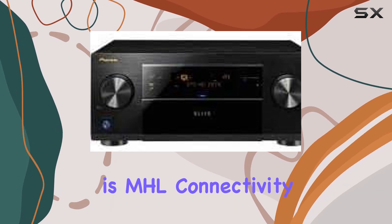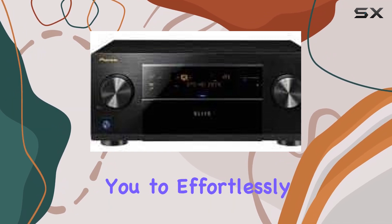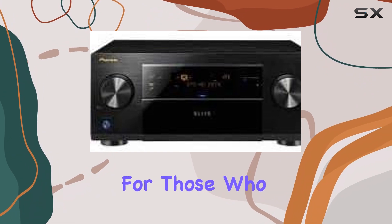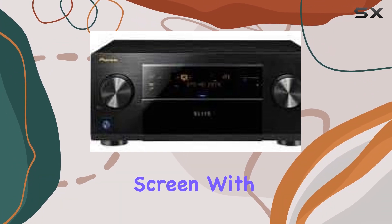One standout feature is MHL Connectivity, which allows you to effortlessly stream content from your mobile devices to your home theater. It's a game-changer for those who love sharing their phone or tablet screen with a larger audience.